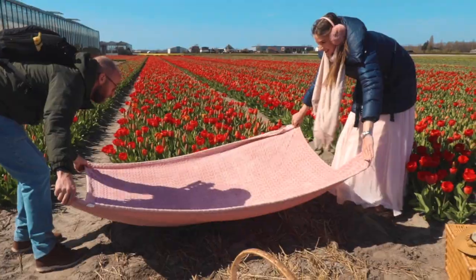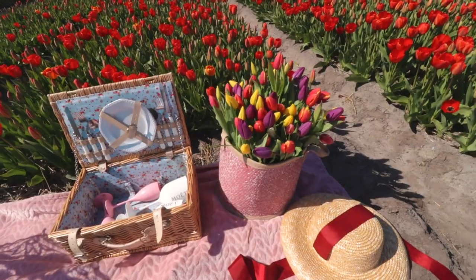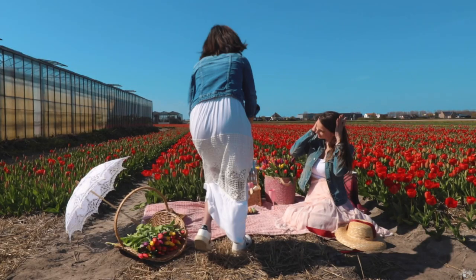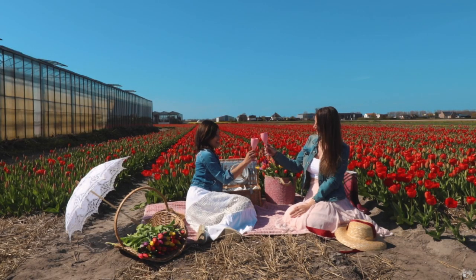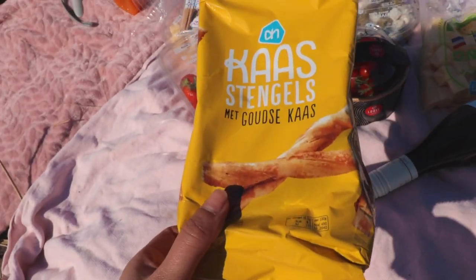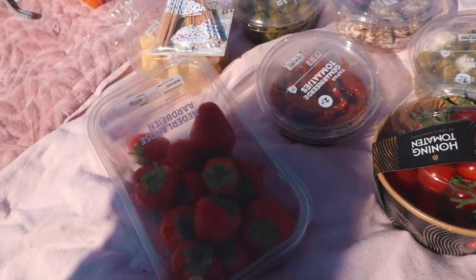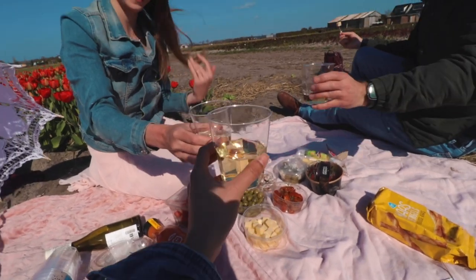On to our third tulip field! Iohana set up a super nice picnic by the fields. I hope you enjoy the rest of your spring and I'll catch you guys again soon on our next adventure. Cheers!